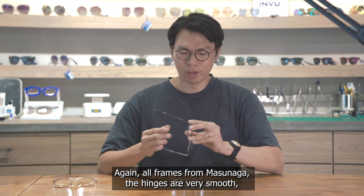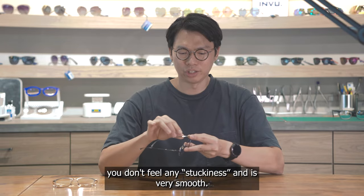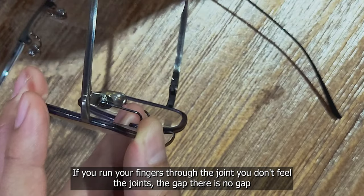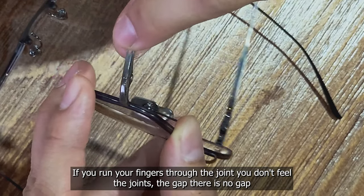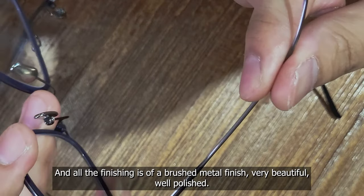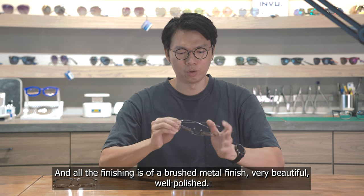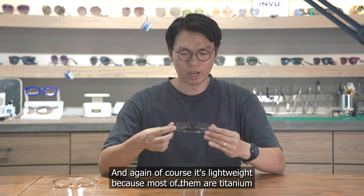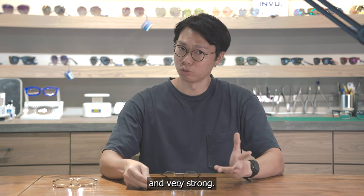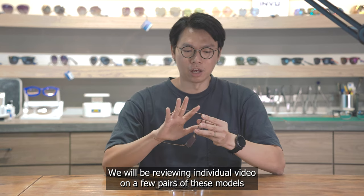All the hinges on Masunaga frames are very smooth — no stickiness at all. Running your fingers through the joint, you don't feel any gap. All the finishing is a brushed metal finish, very beautiful and well polished. Of course, they're also lightweight because most of them are titanium, and very strong. We'll be reviewing individual videos on a few pairs from this collection that we find particularly interesting.